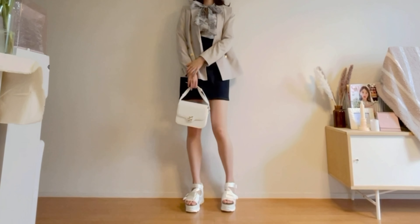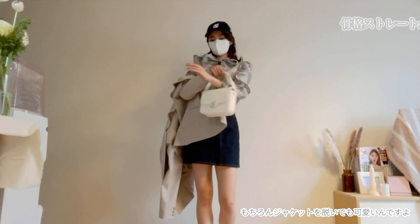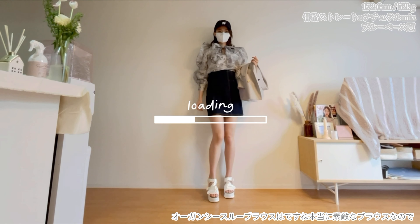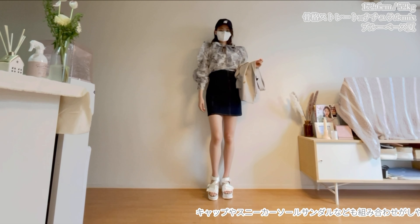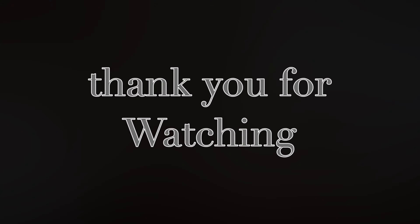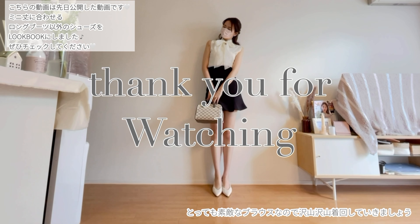This time I've paired it with a cap and sneaker sole sandals. When combining sporty yet lady-like items, you might also try throwing on a jacket. Adding a jacket instantly gives a clean, polished look rather than a casual one. Of course, it's also cute without the jacket.